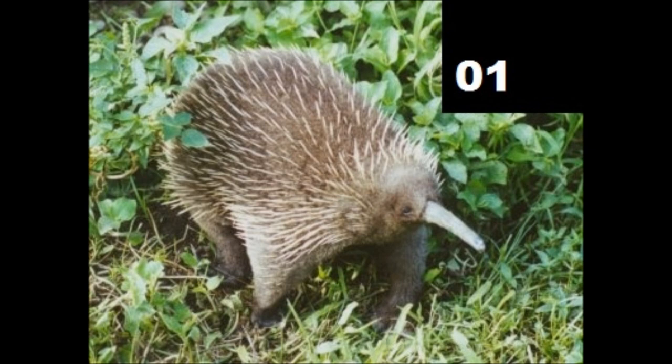In this video we will cover the long-beaked echidna. The species we will review here is the eastern long-beaked echidna, also called Barton's long-beaked echidna, an egg-laying mammal and one of three species belonging to the genus Zaglossus.